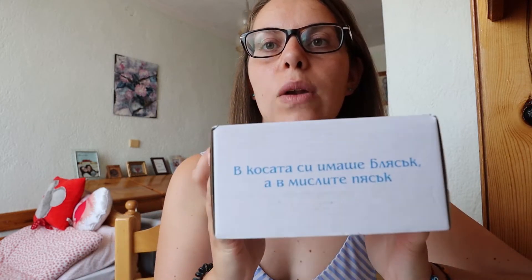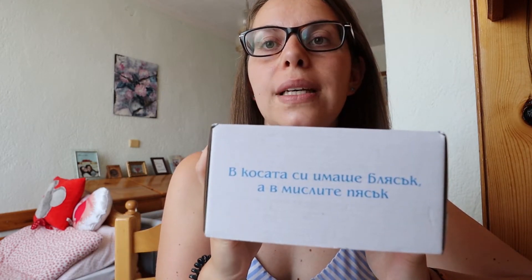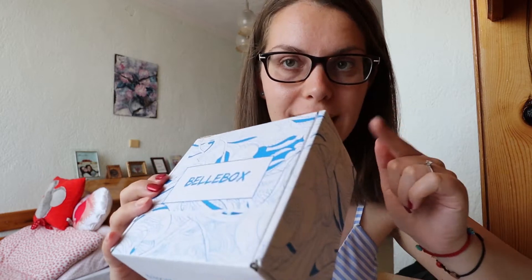I like the box this month — it's all sea-themed because summer is officially here. We have an inspirational quote on the front, which I quite like. This month I received five products in total, and I'll be talking about each one individually. The way it works is you pay $24.99 every month and also cover delivery.